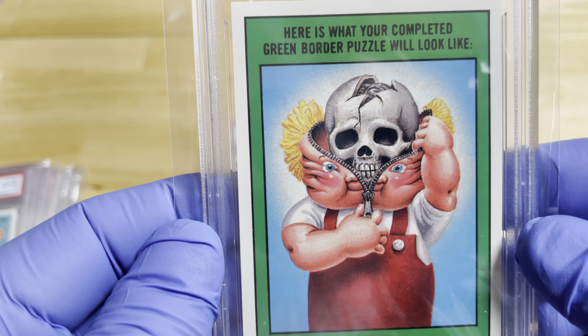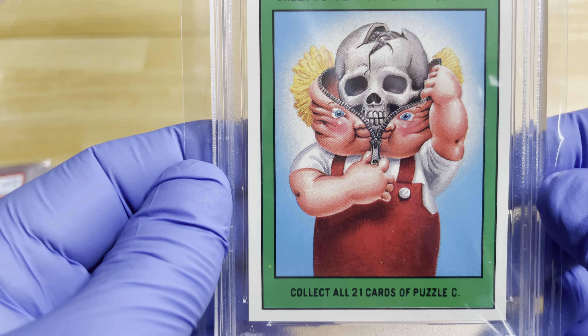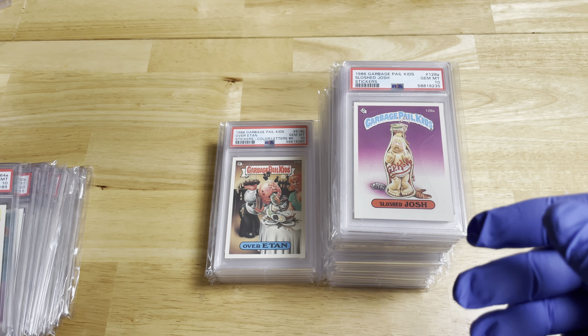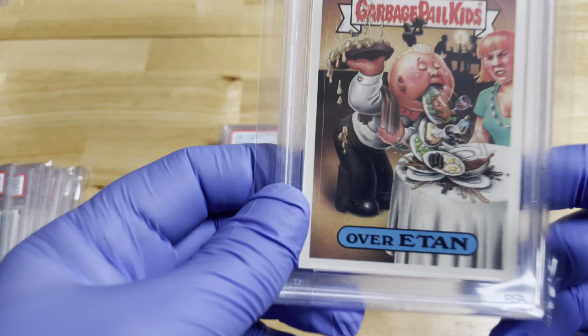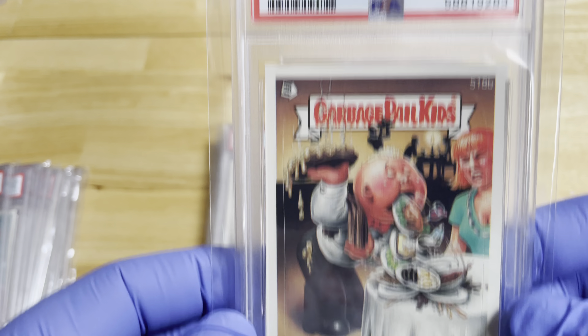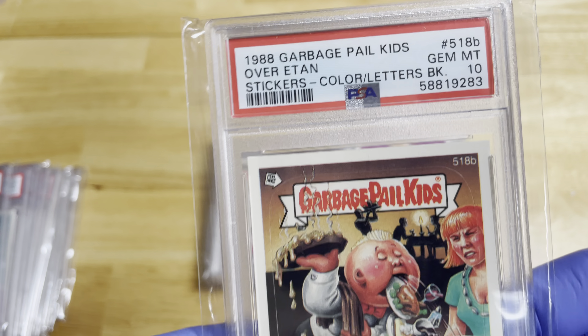Here's what your completed green border puzzle will look like — that's kind of scary. You would put all of these together and they would make a puzzle on the back. Apparently after you use the sticker you would be able to use the back. Here's Over Eaten — number 518B, so this would be a much higher series, but still it's PSA 10.